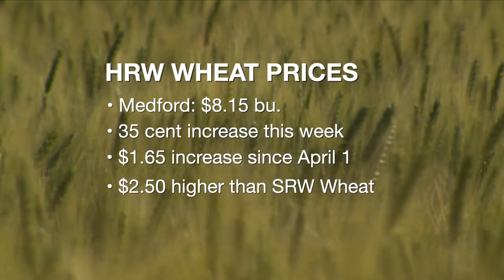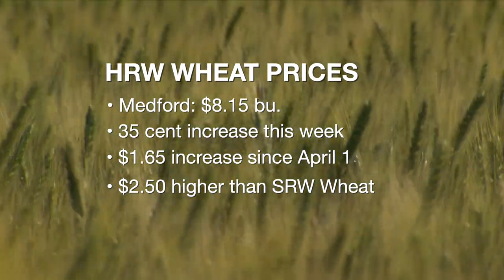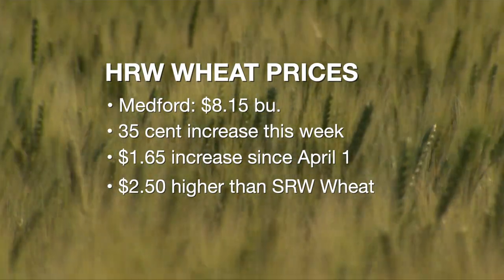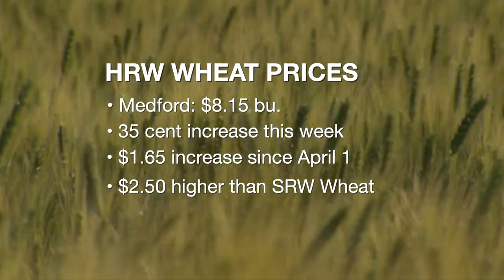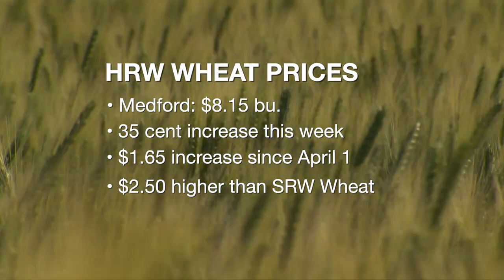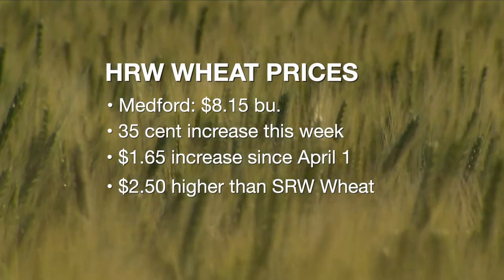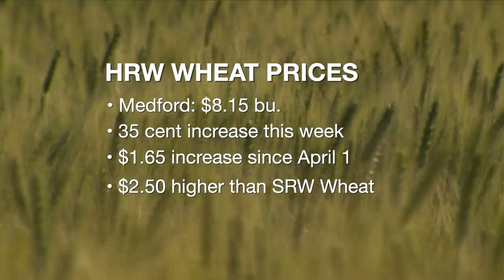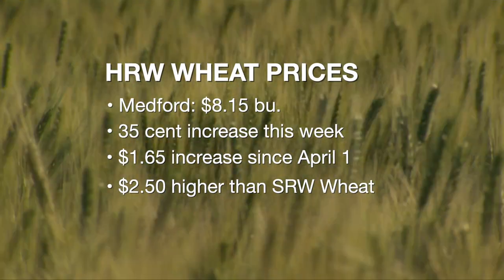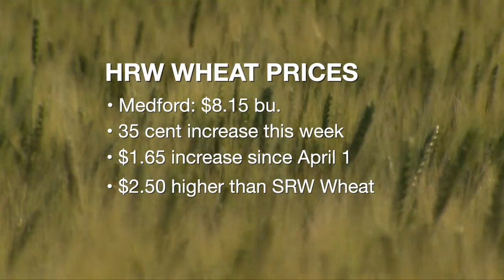In the week, we immediately saw a 35-cent increase in prices. If you go back to the 1st of April, we've had a dollar and 65-cent increase in hard red winter wheat prices. And if you compare hard red winter wheat prices to soft red winter wheat prices, hard red winter wheat prices are about $2.50 higher than the soft prices. Normally, that's only a 50- to 60-cent price premium range, and three years ago, soft red winter wheat was actually higher than hard red winter wheat.